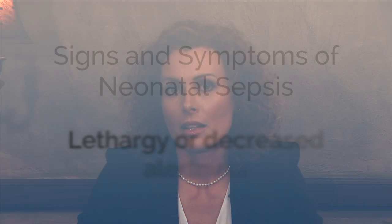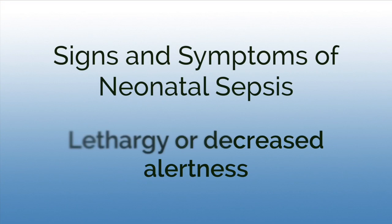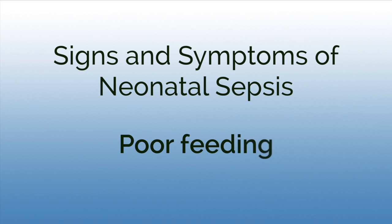The signs and symptoms of neonatal sepsis, whether early or late onset, are similar and can be very nonspecific. Some of those signs and symptoms are lethargy — a baby that isn't really active — and poor feeding, such as a baby who fed well in the first few hours but then doesn't seem to be latching on to the mother's breast or sucking on the bottle properly.